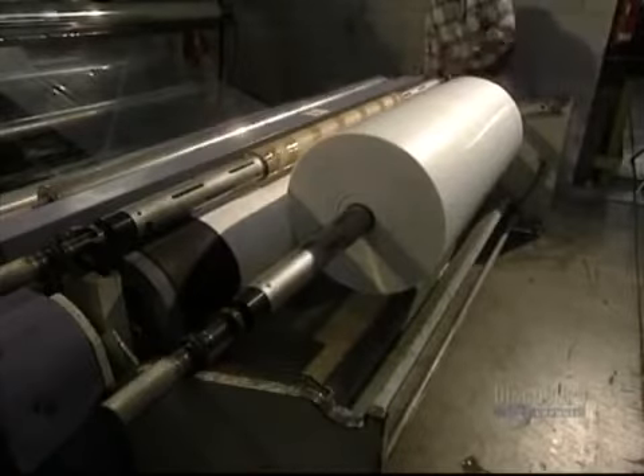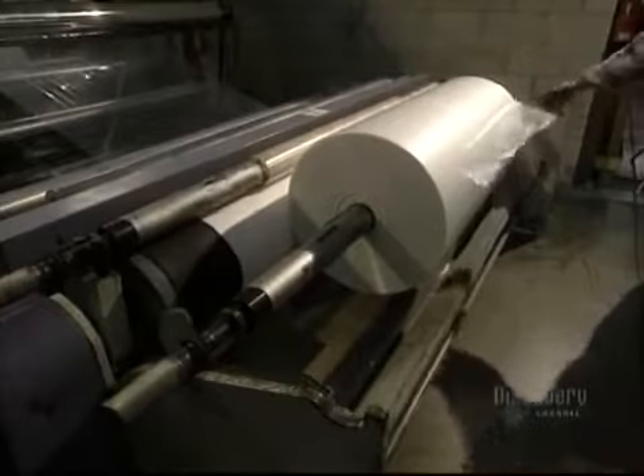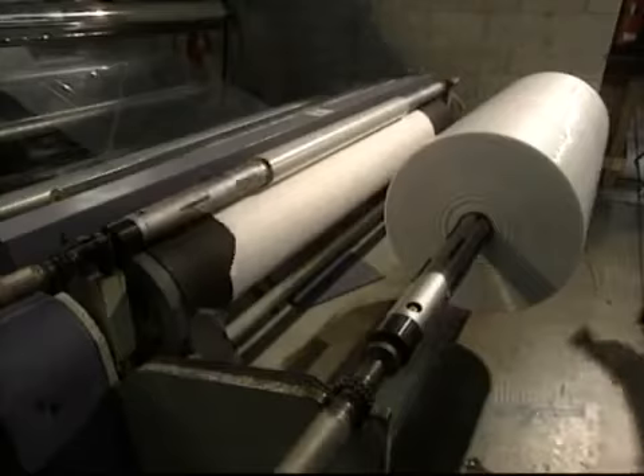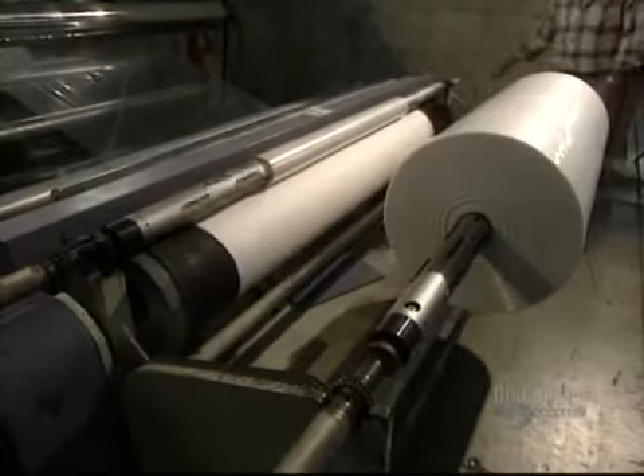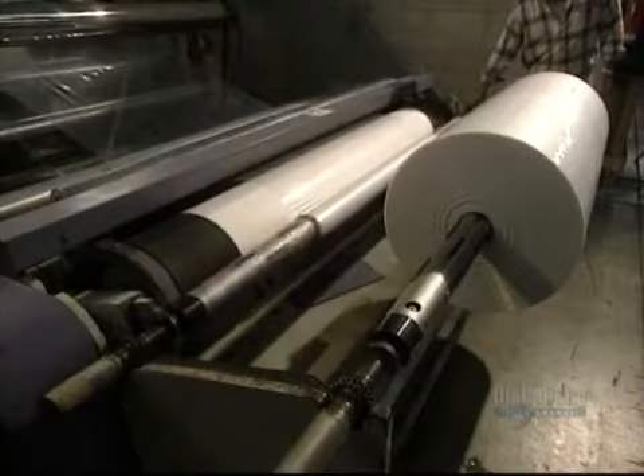When the roll is full, the film is cut. This roll moves forward and can be transported to another department. An empty roll begins to fill up automatically. A full roll weighs 158 kilos and can produce 35,000 bags.